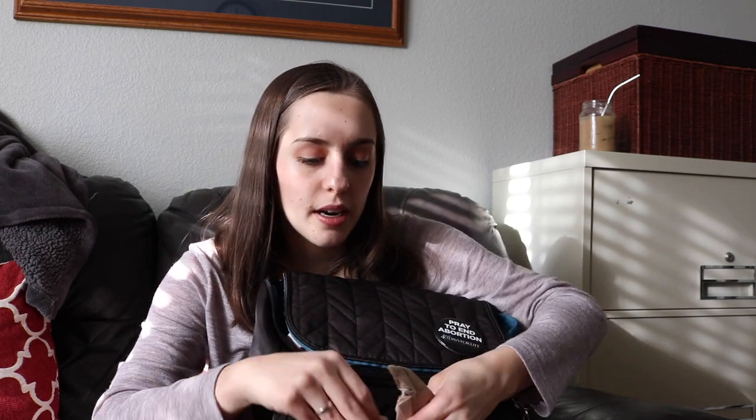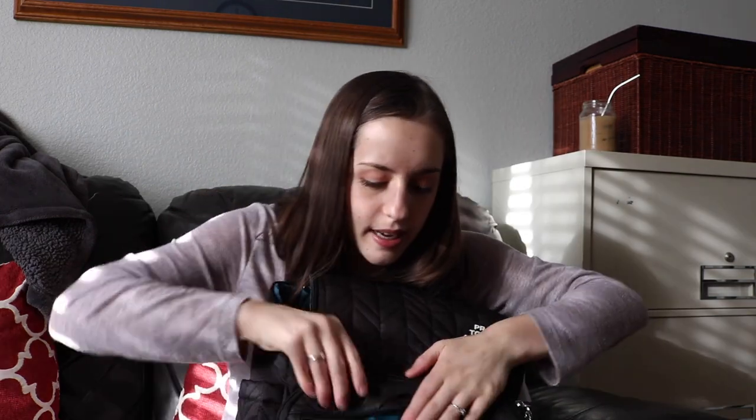I rarely go in these pockets, but there are more napkins, another lip balm — this one is really old, like two or three years old, but it still hasn't run out. It's the Smith's Minted Rose Lip Balm. I have a pencil, two rubber bands, a Young Living hand purifier, and three more rubber bands. And that's it.